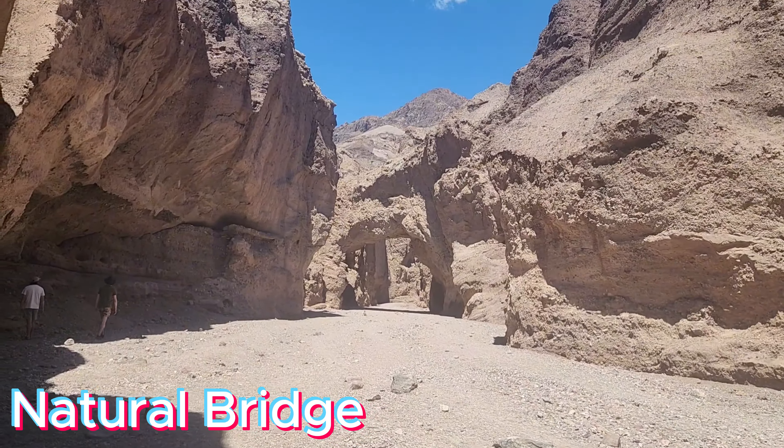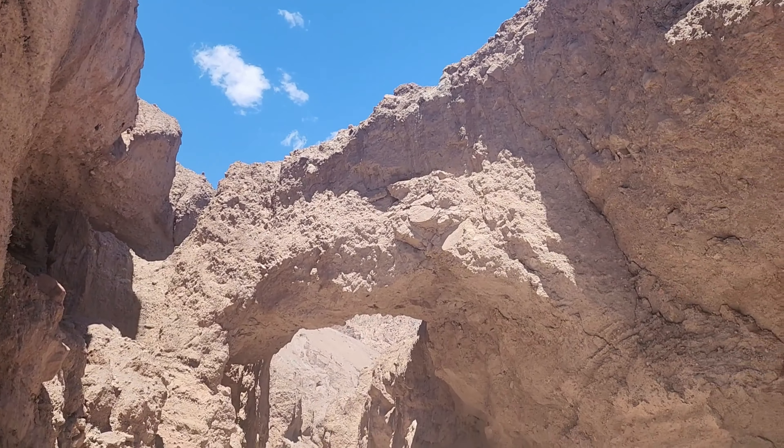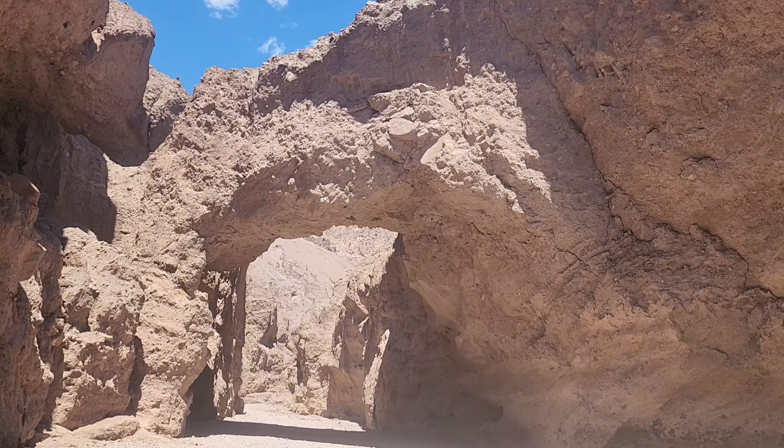It was a long, rough road and a short hike, but we have made it to the Natural Bridge. It's a little bit longer hike than we anticipated, but that's kind of neat.